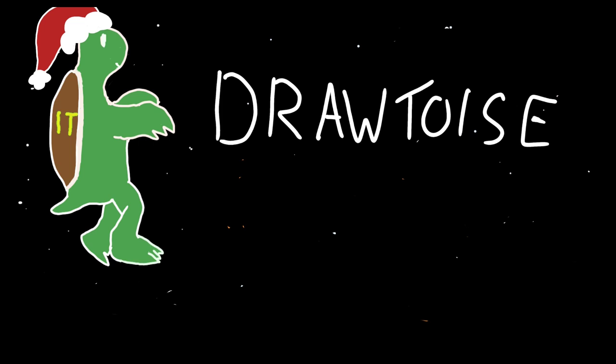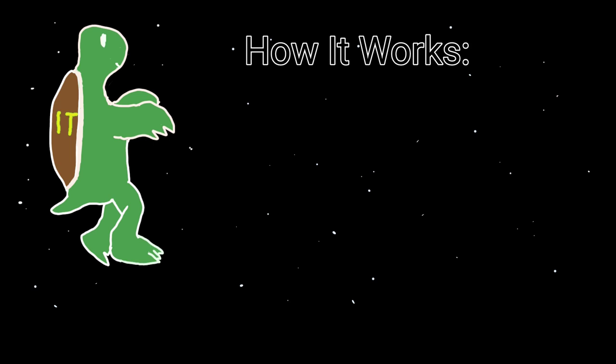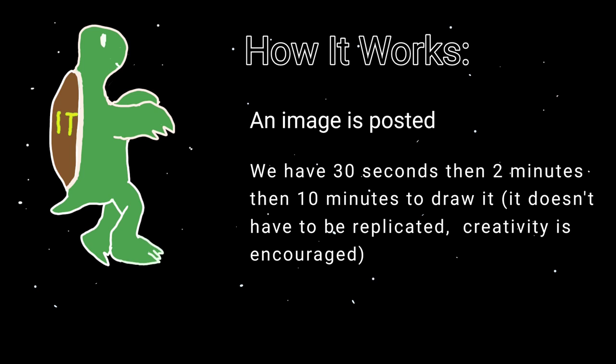Before we go into the subjects, I'm going to quickly explain the rules. We will be given a picture for us to draw, and then we will have 30 seconds, two minutes, and then 10 minutes in order to draw that image. It doesn't have to be exactly accurate, but it does have to be that character. And with the 10-minute one, we can freestyle it.